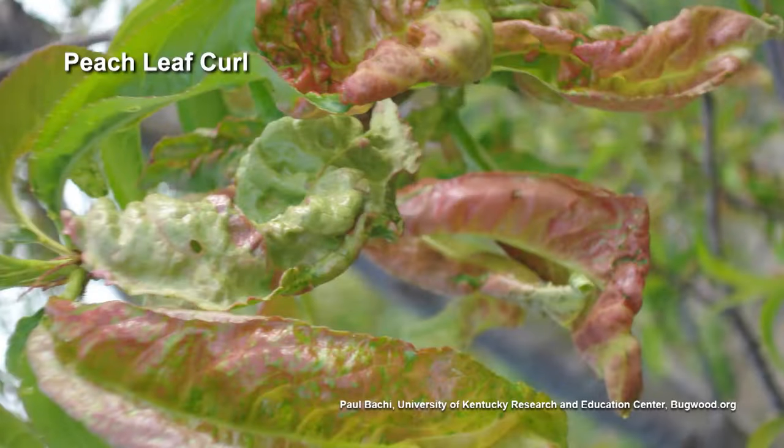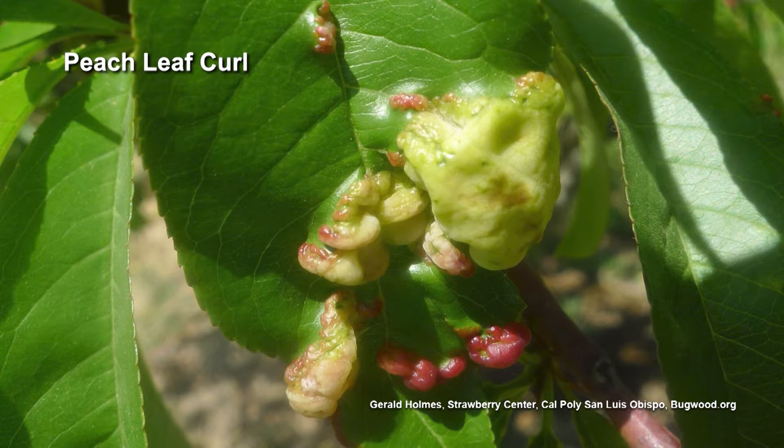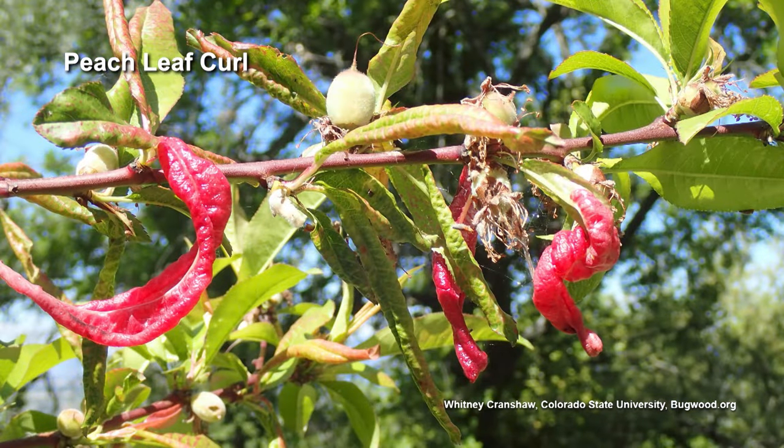So let's roll over to peach leaf curl. Peach leaf curl is pretty self-explanatory. The leaves will kind of curl, and they'll be discolored — they'll be yellow — and they'll eventually fall off.